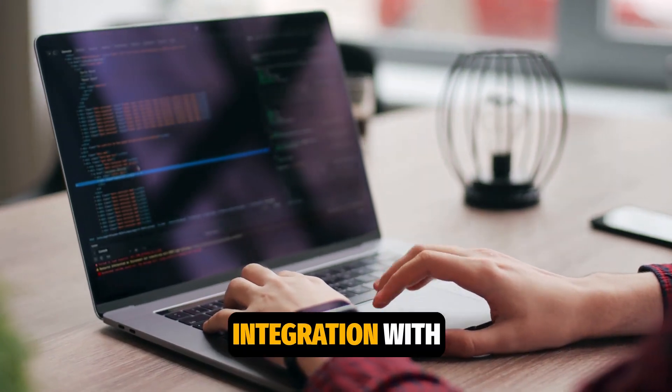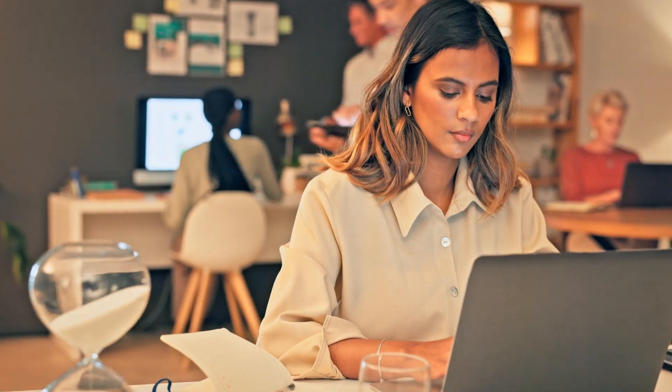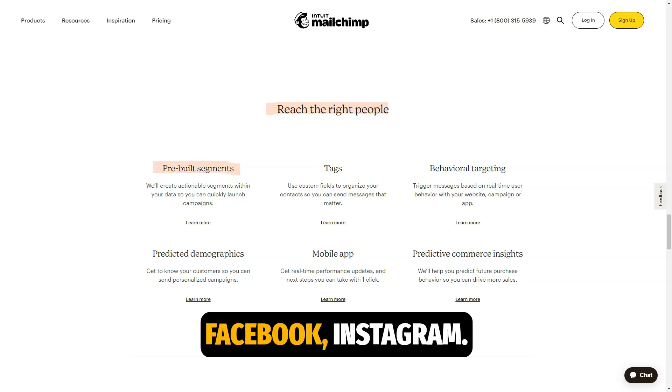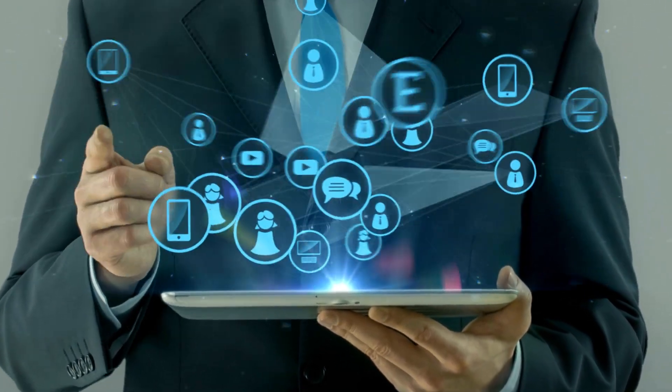MailChimp supports integration with hundreds of other programs, including CRM systems, e-commerce platforms like Shopify and WooCommerce, and social networks like Facebook and Instagram. This means you can easily integrate MailChimp into your existing business tools.